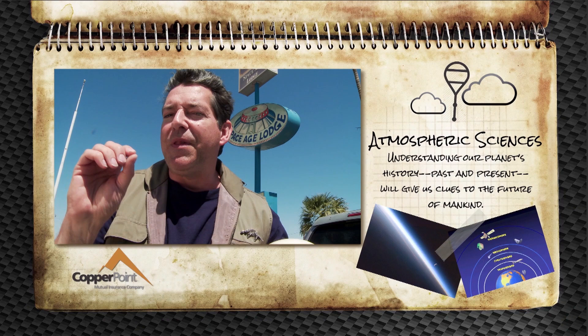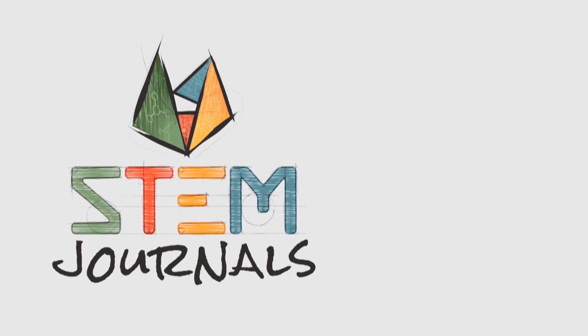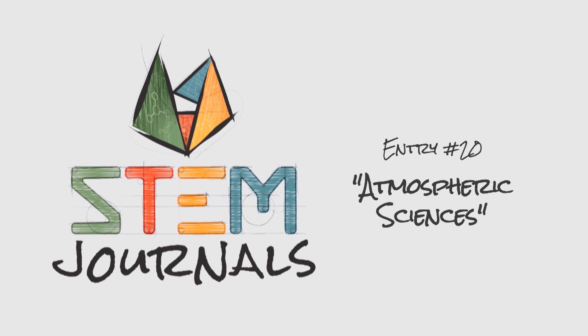So in this entry of the STEM journals, I discover what the atmospheric sciences can tell us about other planets and our own. Author, musician, meteorite hunter, adventurer — I've led an eventful life. Now I'm exploring exciting STEM careers and recording what I find in the STEM journals.